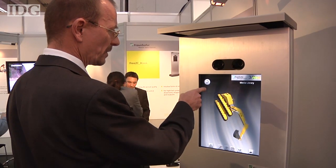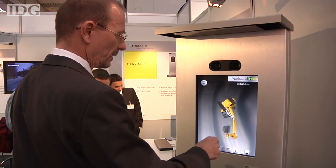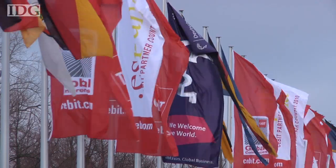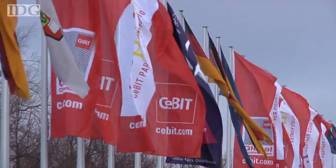The technologies are more complex than those coming to market this year, but judging from the reaction at CBIT, they're definitely worth keeping both eyes on. At CBIT 2010 in Hanover, Germany, this is Martin Williams, IDG News Service.